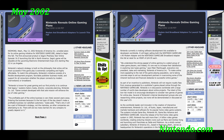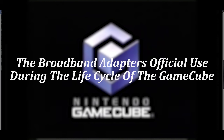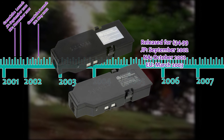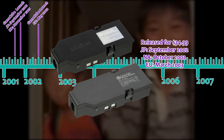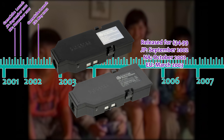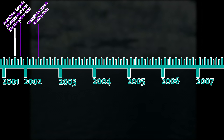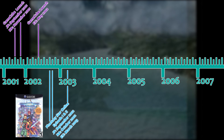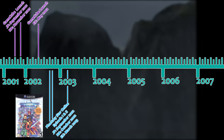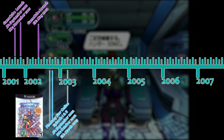The GameCube broadband and modem adapters finally released in Japan in September 2002 and North America in October 2002 at the retail price of $35. A European release followed in March 2003. The first and only game enjoyable with either adapter was Sega's MMO Phantasy Star Online Episode 1 and 2. Players could connect to the internet to play with others after signing up for a $9-a-month Hunter's License.